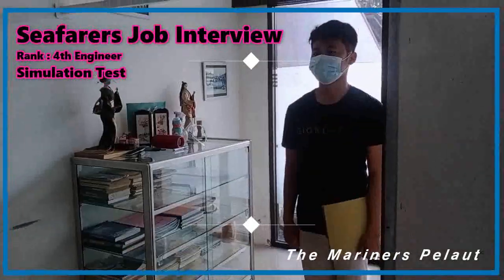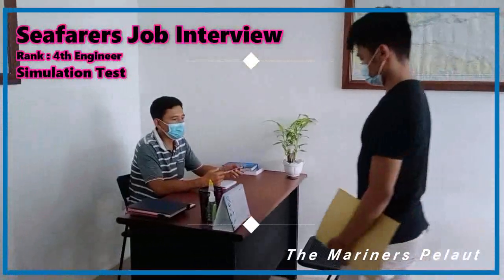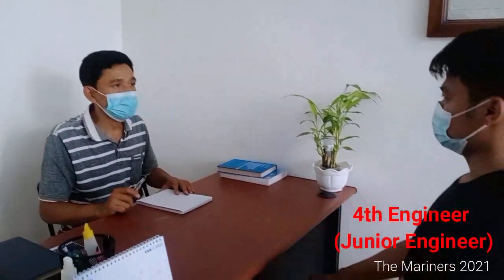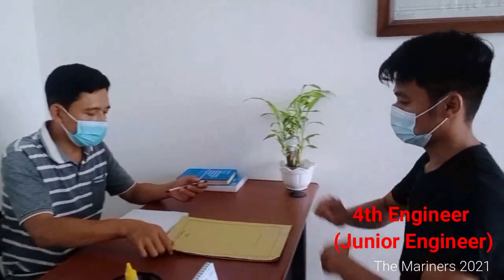Good afternoon. Please sit down. Thank you. What's your name? My name is Wedo Ayubunewan. You can call me Wendy. Show me your CV. Here is my CV.